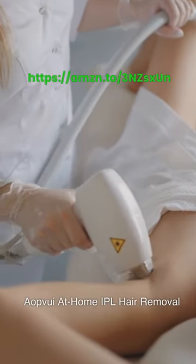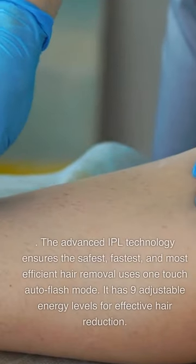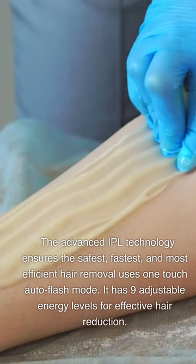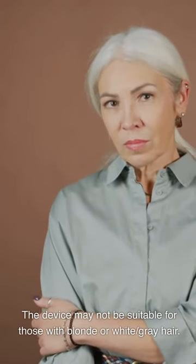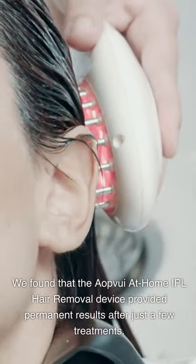ALP View Eye At-Home IPL Hair Removal. We highly recommend this device for anyone seeking permanent hair reduction. The advanced IPL technology ensures the safest, fastest, and most efficient hair removal using a one-touch auto-flash mode. It has 9 adjustable energy levels for effective hair reduction. Note that the device should not be disassembled without permission from the manufacturer, should not be used in a flammable or explosive environment, and may not be suitable for those with blonde, white, or gray hair. We found it provided permanent results after just a few treatments.